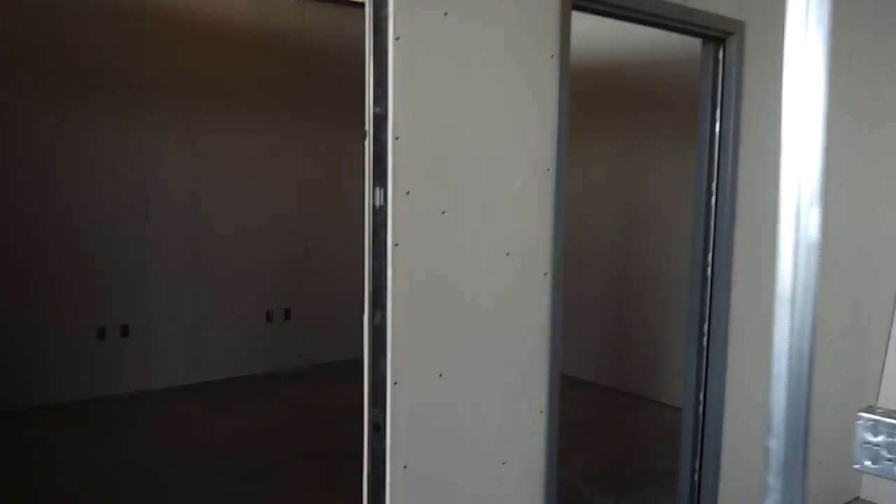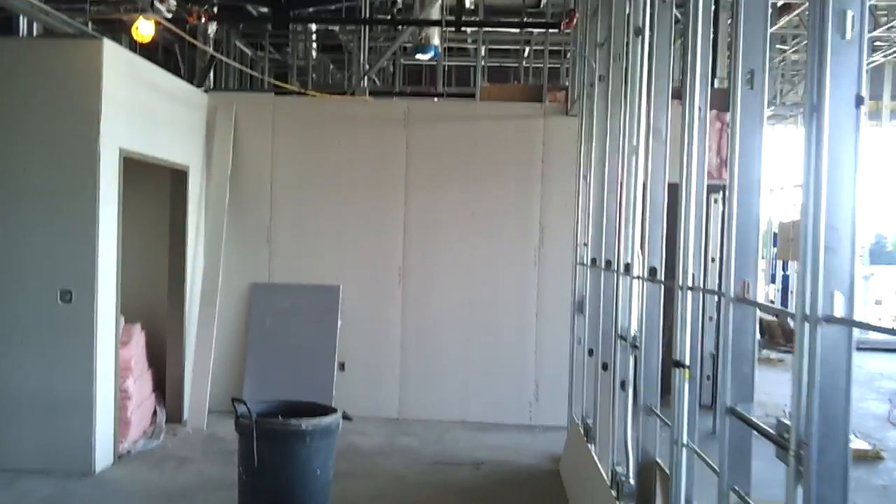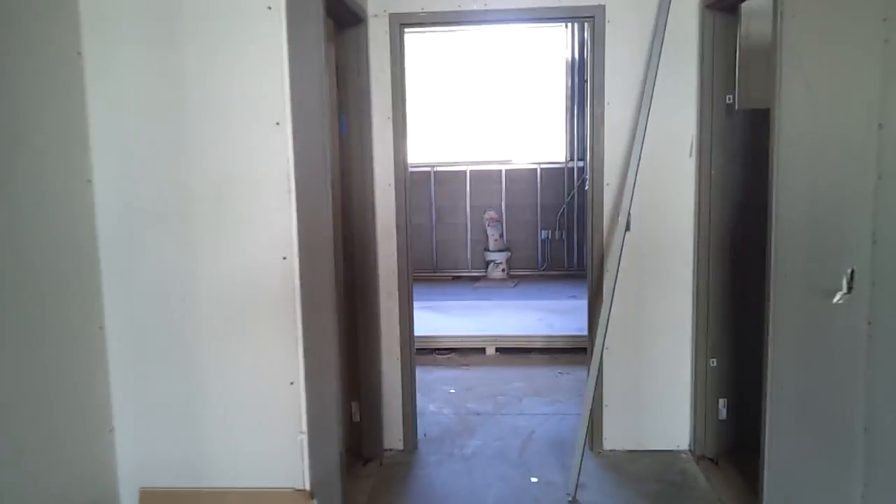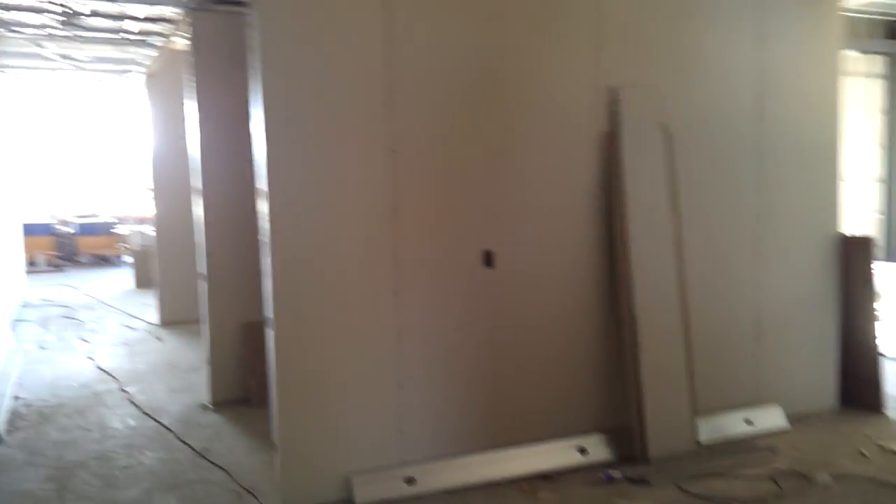BDC department. Walk into the bullpen area for salespeople. Walk into the conference room area right here — nice big conference room. It actually walks right through to the F&I offices. All the F&I offices are getting framed.